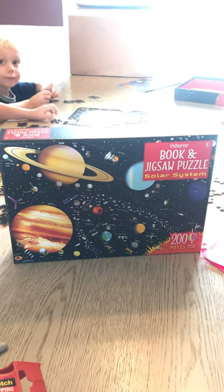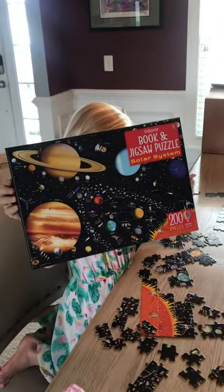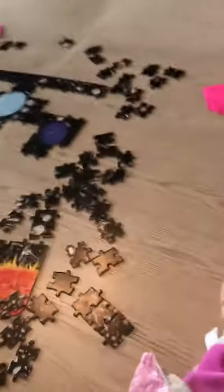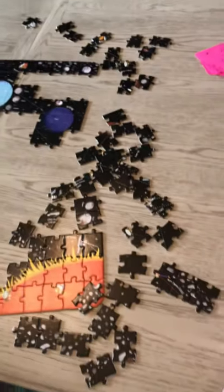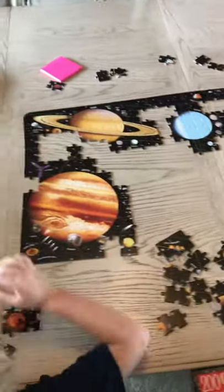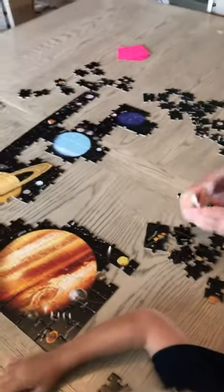This is one of our newest puzzles. There you go. 200 pieces, so this is a little bit more than normal for my kiddos, but they are loving it. We started it last weekend, so it's been about a week, and they just work on it periodically together, which is so nice.